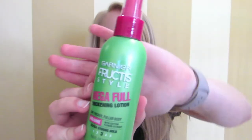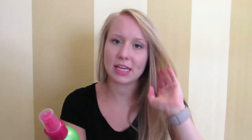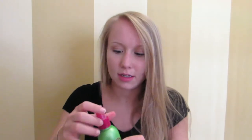My very first product is a hair product. I have hair that doesn't really have much volume to it, so I like to add products that help with that. My favorite lately is by Garnier Fructis Style — it's called Mega Full Thickening Lotion. It has a little spray top, smells amazing — super fruity. I spray it in my hair right after the shower, blow dry it, and it adds volume. It's probably three or four dollars at Walmart or Target.